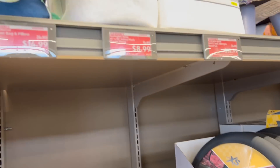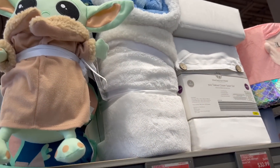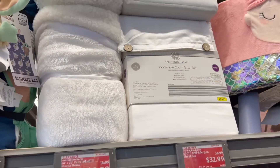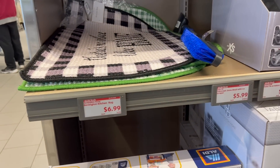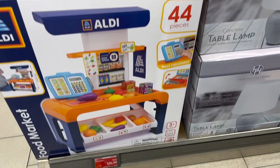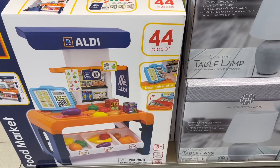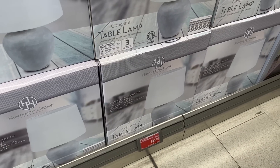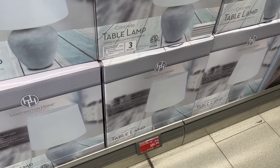There's a Baby Yoda — well, Grogu — slumber bag pillow. Lots of clearance stuff. Steering wheel cover. A kitchen rug for $6.99. An Aldi shopping set for $24.99. Table lamps are pretty expensive at $35.99 for one. They have desk lamps for $26.99.